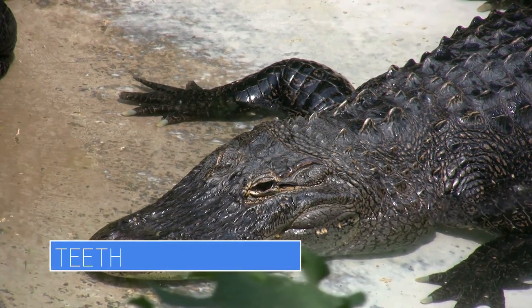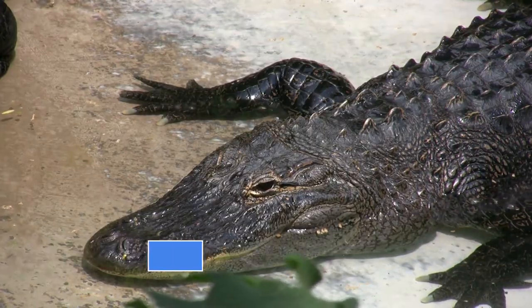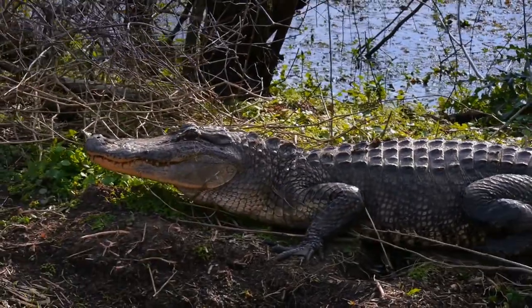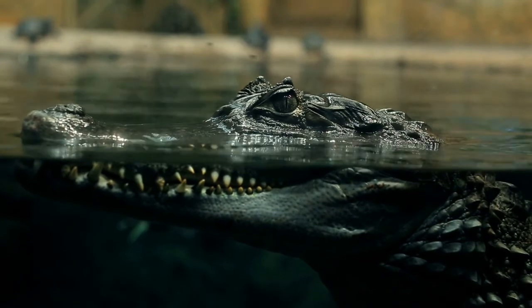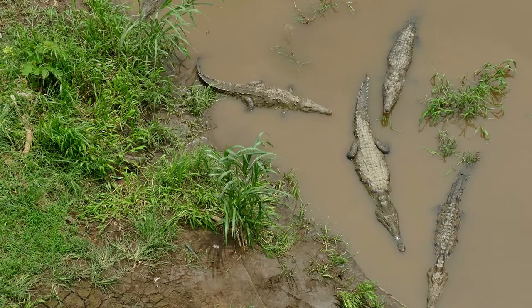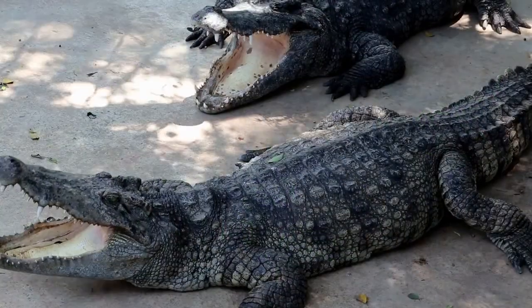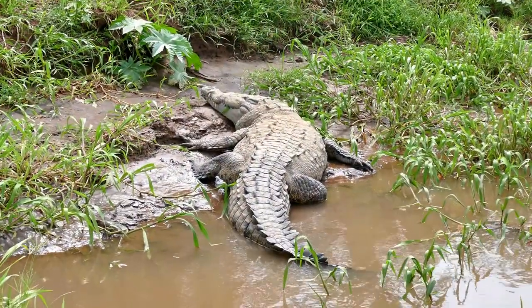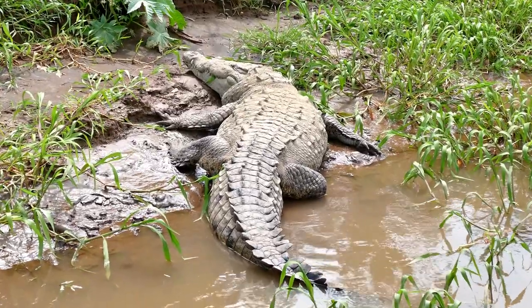If you want to look beyond the snout shape, check out their teeth. Members of the alligator family have an overbite, so when their mouths are closed, you can see their top teeth and only their top teeth. Crocodiles, on the other hand, don't have an overbite, so all their teeth are visible when their mouths are closed. This method is more consistent when it comes to correctly identifying these animals, but it isn't always an option. Both alligators and crocodiles will leave their mouths open for an extended period of time, so unless you're lucky enough to see their mouths closed, you may need to look for something else.